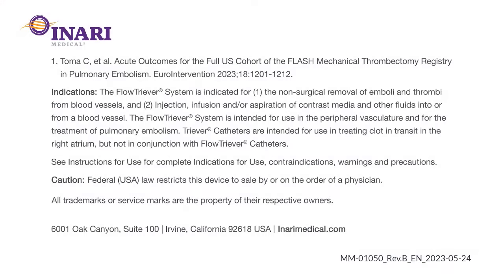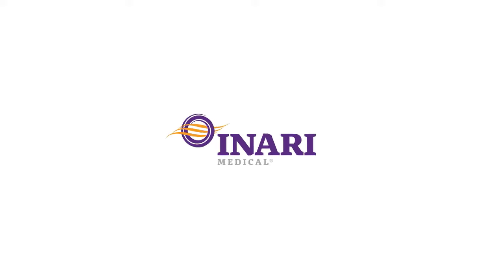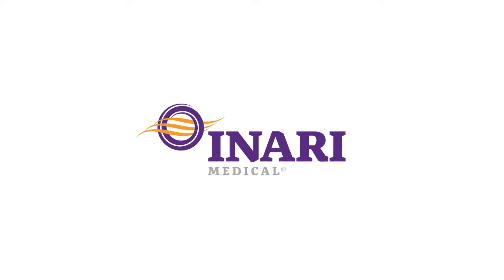The FlowTriever catheter features three self-expanding nitinol mesh discs in four varying sizes that are designed to engage, disrupt, and deliver clot to the Trever 20 for extraction.